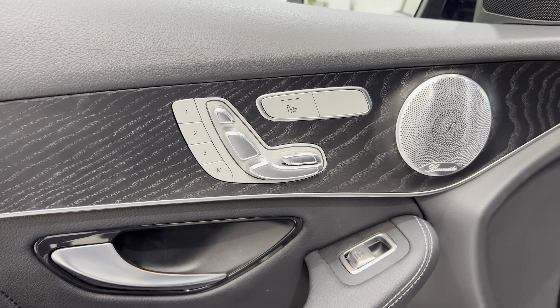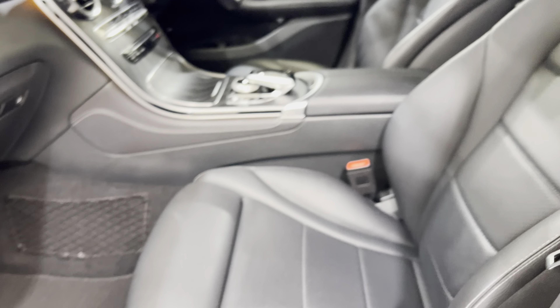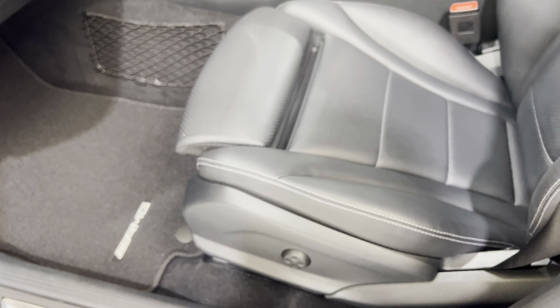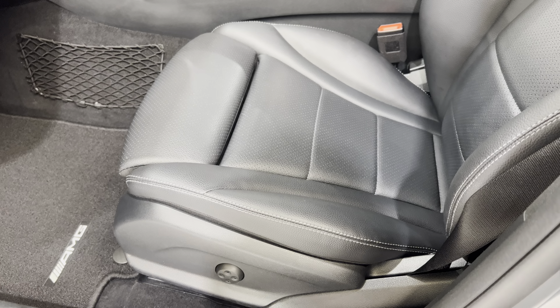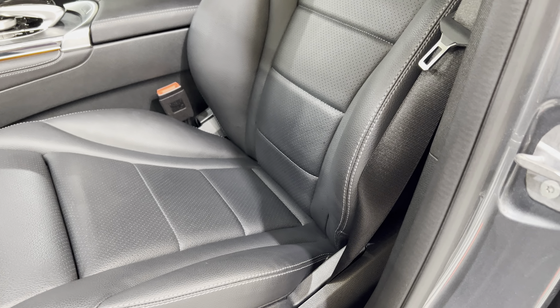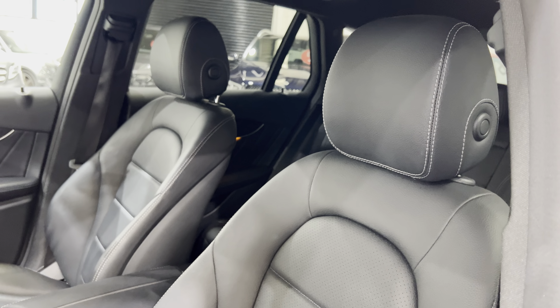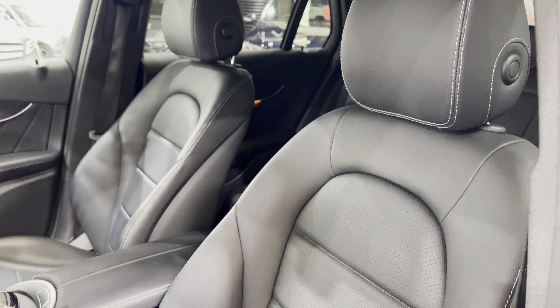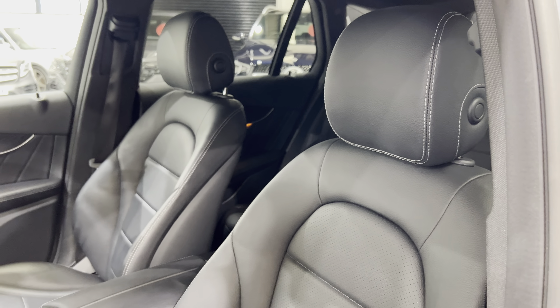You also get the Burmester sound system, memory seats on both sides, and even the headrests are electric. The front part of the seat extends out — it's all electric, as is all the height adjustment. We've got electric lumbar on the side to inflate the seat at the bottom to give you more support for your back.